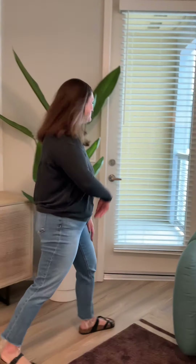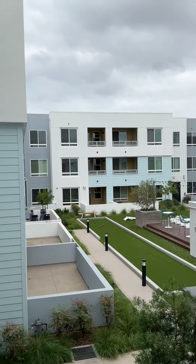Follow me to my balcony. I love coming out here for a breath of fresh air, and I have a beautiful view of the courtyard where I can just unplug.